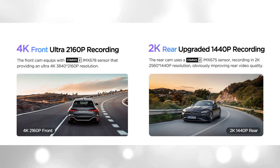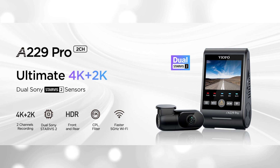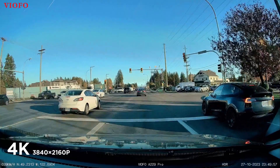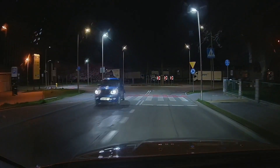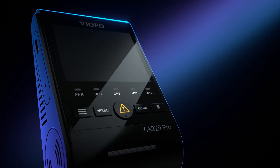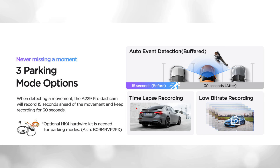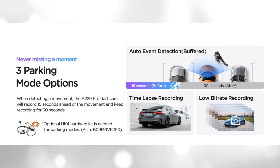The Viofo boasts Sony's premier Starvis 2 IMX678 and IMX675 sensors, expertly combined with cutting-edge HDR technology. The wider dynamic range expands the capture details, skillfully harmonizing highlights and shadows. This ensures precise license plate recognition even during high-speed scenarios for both front and rear recordings, and restores 4K-level details for the best night shots. Supported by a buffering function, the camera initiates automatic recording upon detecting moving objects, storing video footage for 15 seconds before and 30 seconds after the detected event. There are three parking modes — auto-event detection, low bitrate, and time-lapse — offering flexibility in conserving SD card storage space.